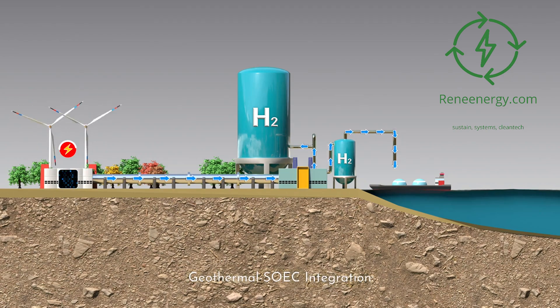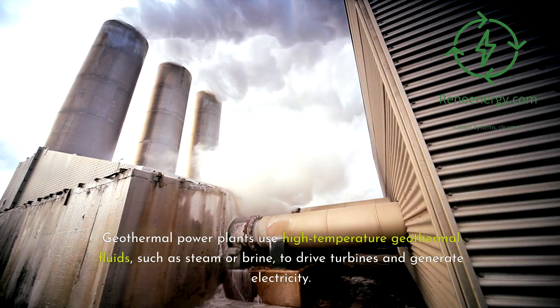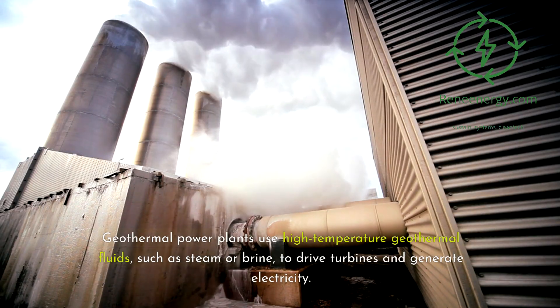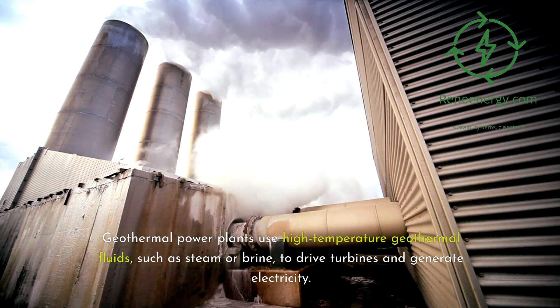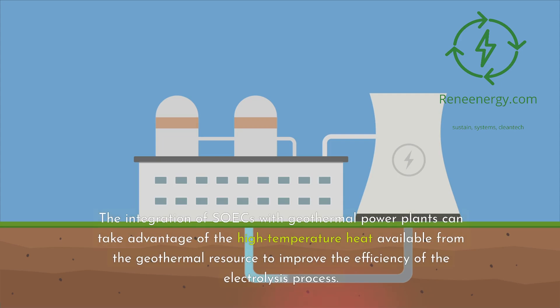Geothermal-SOEC integration: Geothermal energy, which harnesses the heat from the Earth's interior, is another renewable energy source that can be integrated with SOECs for sustainable hydrogen production. Geothermal power plants use high-temperature geothermal fluids, such as steam or brine, to drive turbines and generate electricity. The integration of SOECs with geothermal power plants can take advantage of the high-temperature heat available from the geothermal resource to improve the efficiency of the electrolysis process.